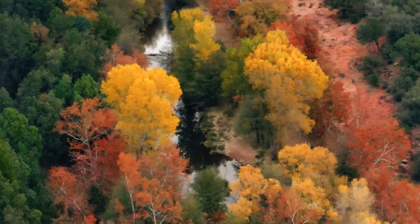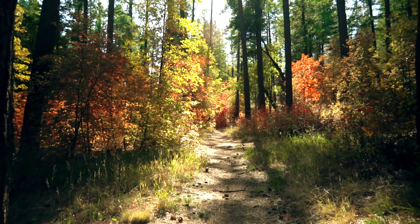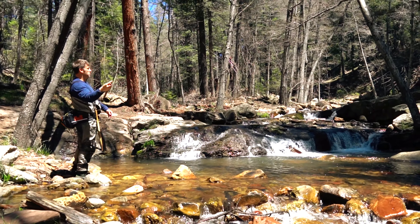Popular fall color hikes include Oak Springs Trail in Pine, Sea Canyon Trail in Christopher Creek, and Horton Creek Trail near Tonto Creek.